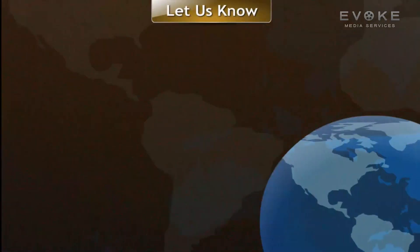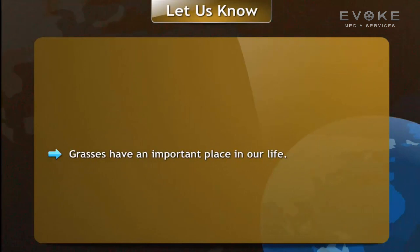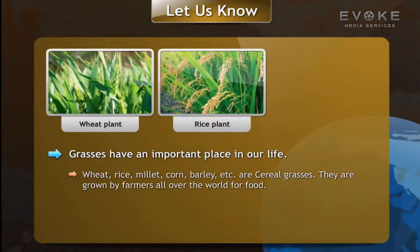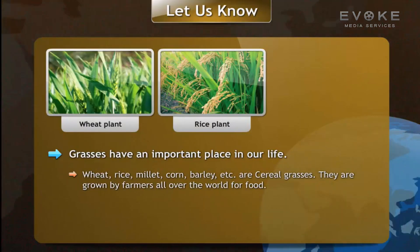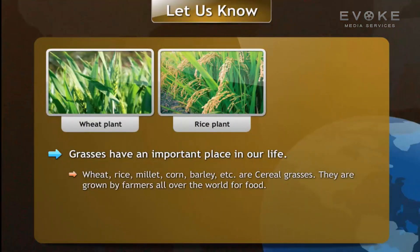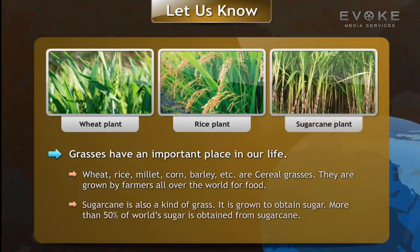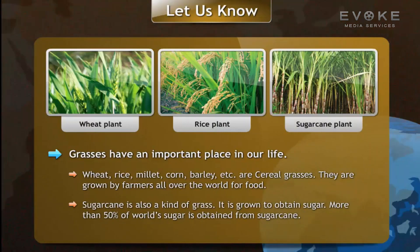Grasses have an important place in our life. Wheat, rice, millet, corn, and barley are cereal grasses. They are grown by farmers all over the world for food. Sugarcane is also a kind of grass.